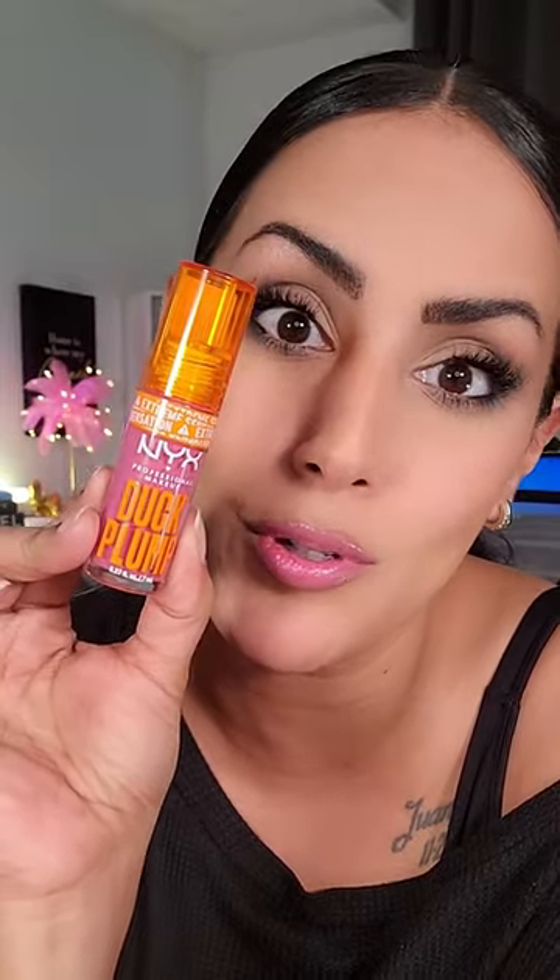This thing is absolutely freaking beautiful. And if you want to know what shade I have on my lips right now, it is called Pick Me Pink and it is stunning.